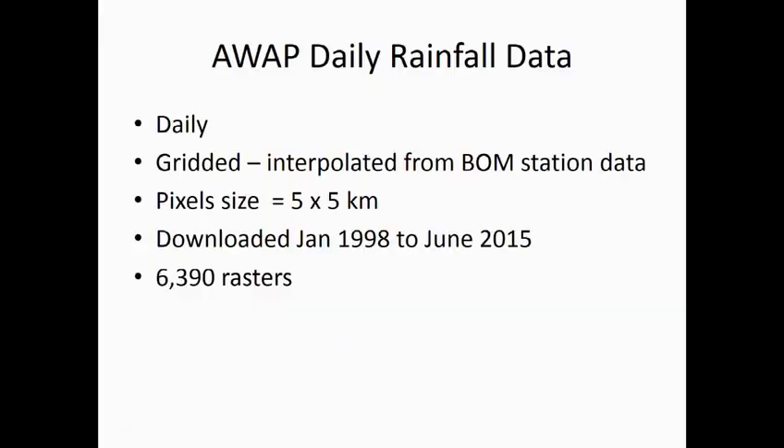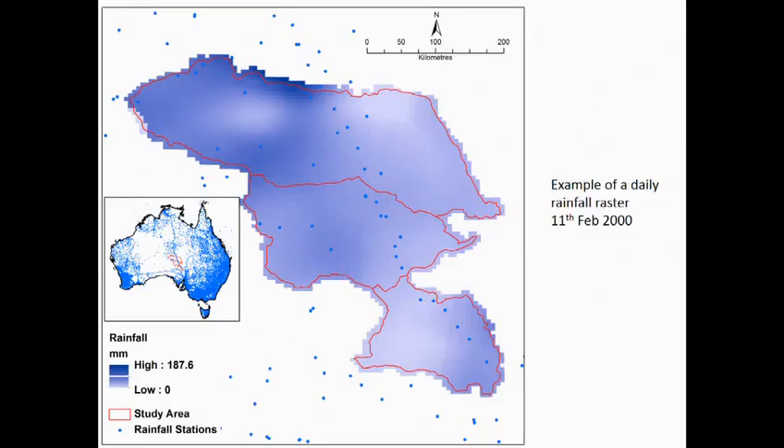The rainfall data we used was the gridded AWAP daily rainfall, which is an interpolation of the rainfall data from the Bureau of Meteorology stations. Pixel sizes for this data are 5 by 5 kilometres, and we downloaded the data from 1998 to 2015, giving us 6,000 plus rasters. The blue dots on this example are the actual rainfall stations — we're in an area with relatively few rainfall stations for the interpolation, but we are lucky that there are any at all.